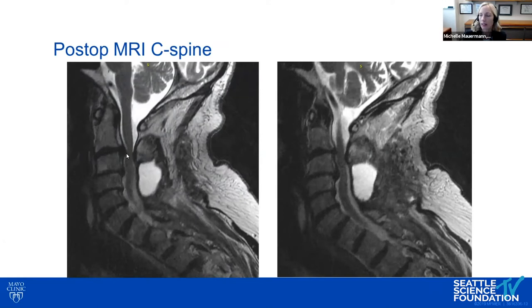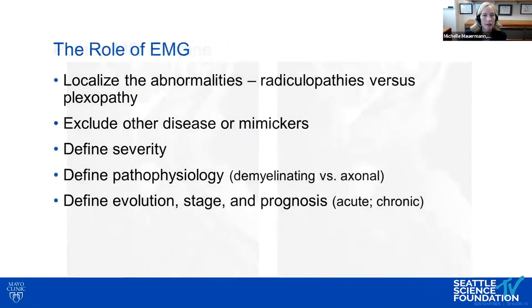The imaging findings were not really explaining the deficits we were seeing. So at this point, we think about how EMG is going to help us. The role of EMG here is to try to determine if this is more radiculopathy — some kind of stretch or injury to the root at the time of surgery — or whether this represents a plexopathy.